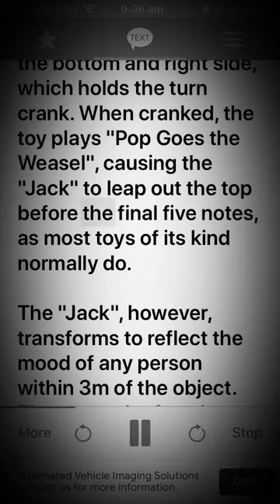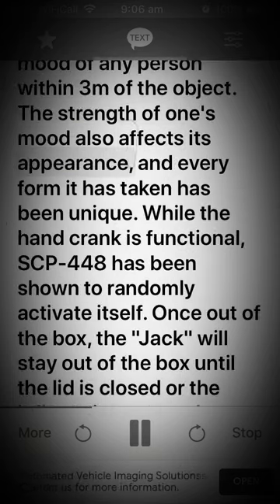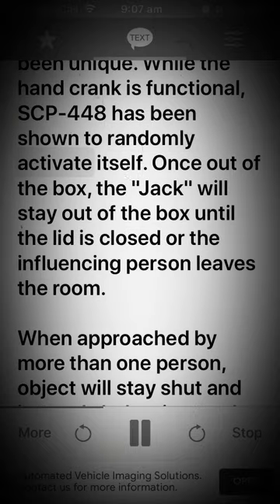The jack, however, transforms to reflect the mood of any person within three meters of the object. The strength of one's mood also affects its appearance, and every form it has taken has been unique. While the hand crank is functional, SCP-448 has been shown to randomly activate itself. Once out of the box, the jack will stay out until the lid is closed or the influencing person leaves the room.